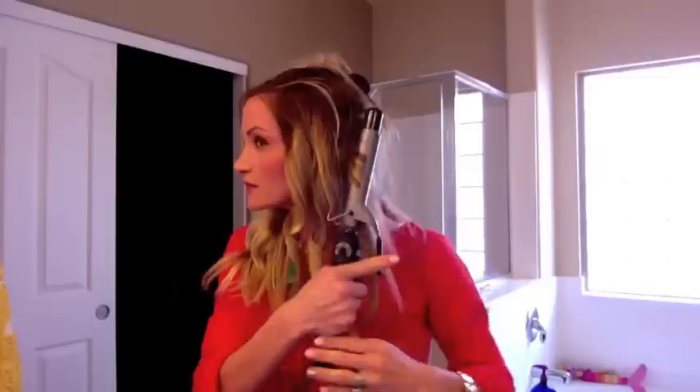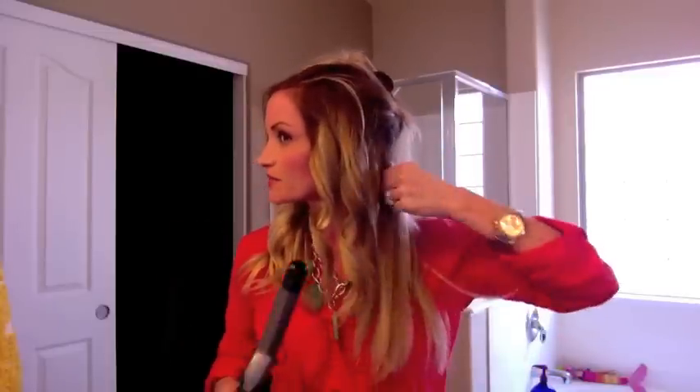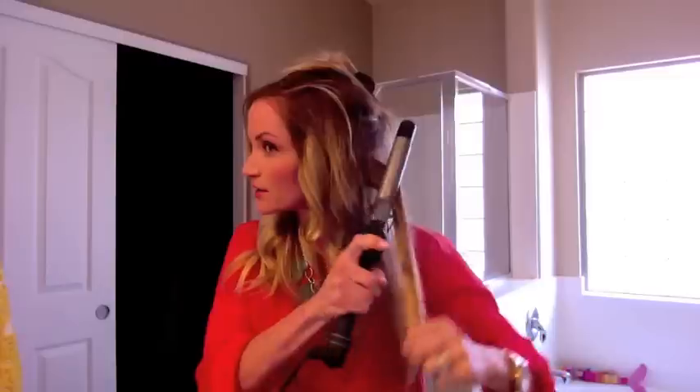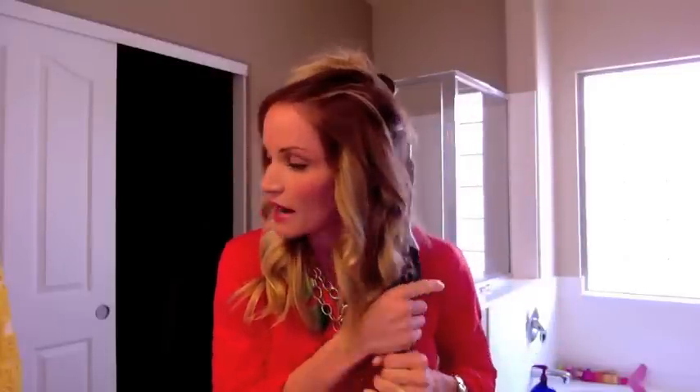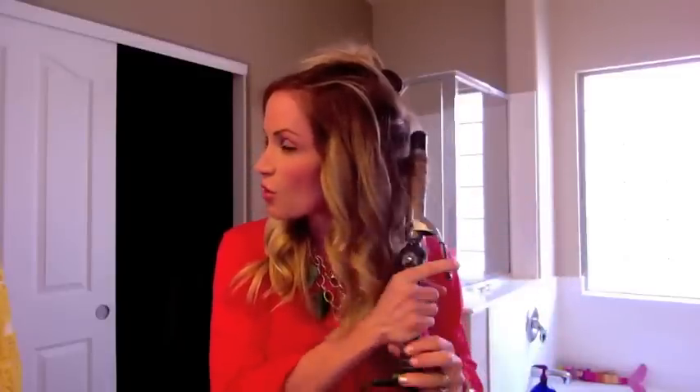I prefer a smaller curling iron because you don't have to leave it in the hair as long. A lot of people use a really big curling iron and have to hold it forever — less heat is better for avoiding breakage and damage, especially with fine hair. I also prefer metal curling irons over ceramic ones because I feel like they heat up more. I set my curling irons at the hottest setting but just don't hold it in as long — to me that's better than lower heat held longer.